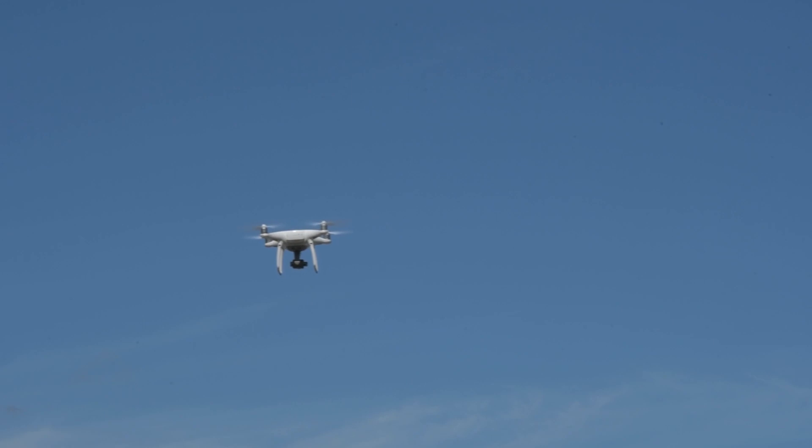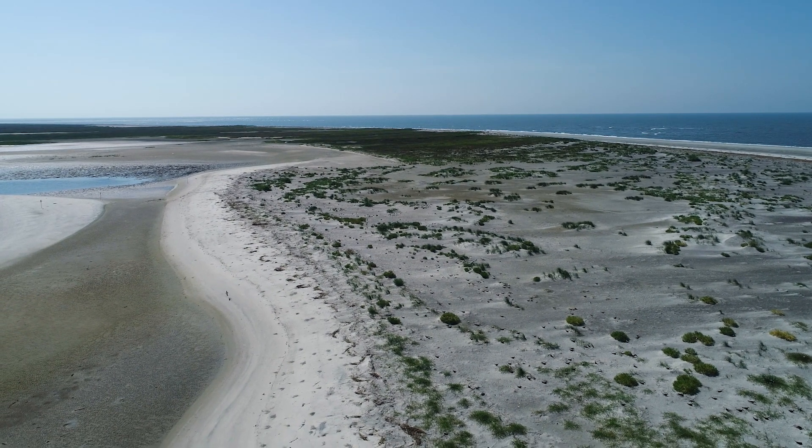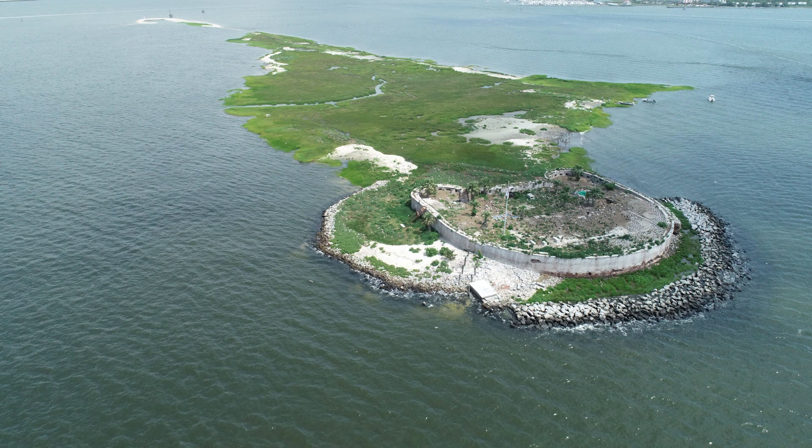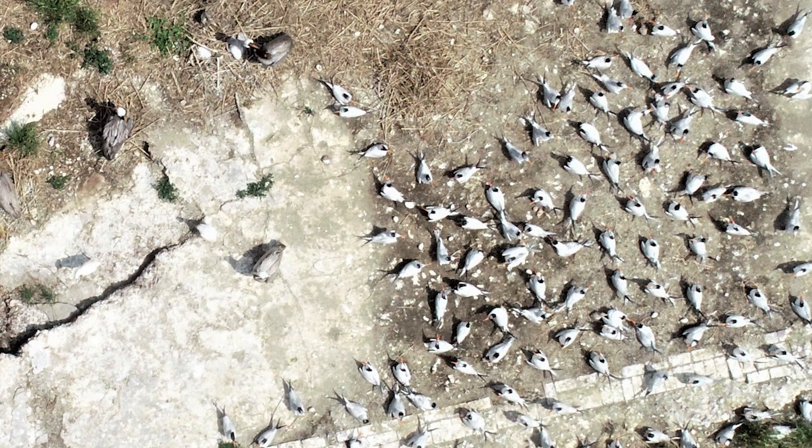We also help out other groups that do habitat mapping. We map habitat for different kinds of birds — marsh birds and also shorebirds — and we also help out doing some nesting counts on shorebird nesting sites.